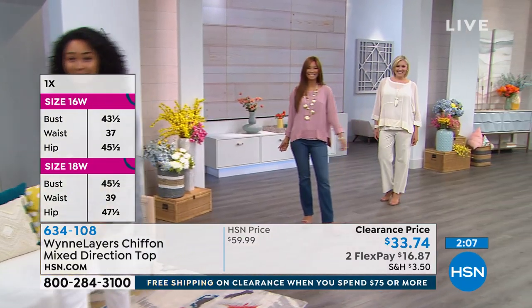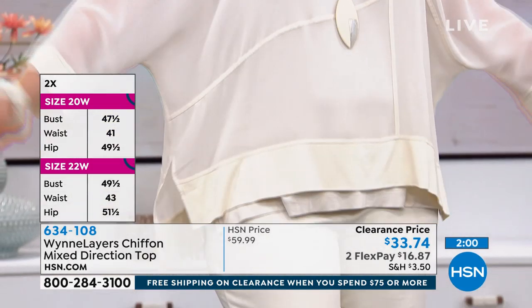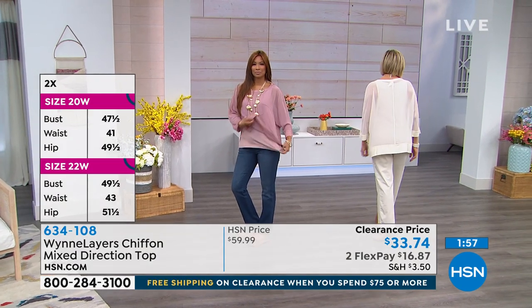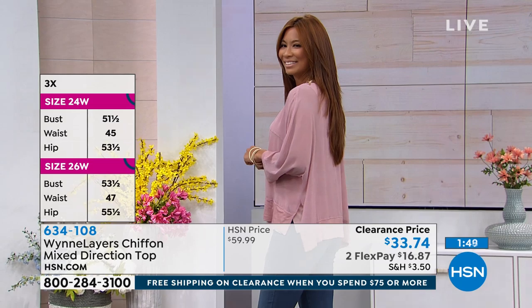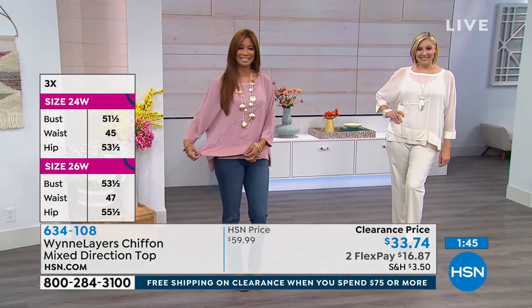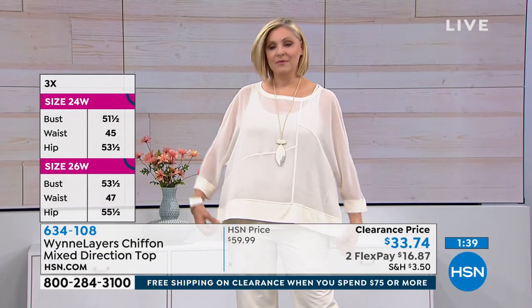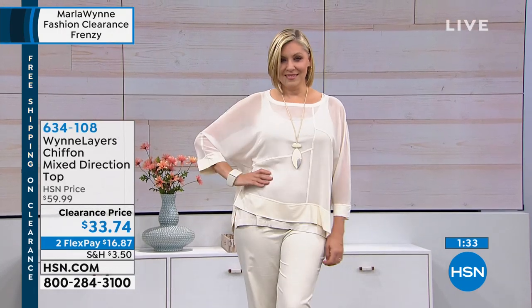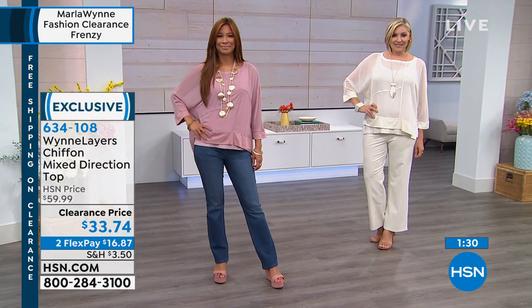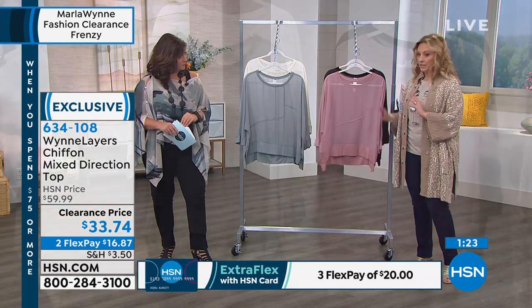Think about how to style it — you can layer this with any kind of tank. If you want to do coordinating layers, there are matching tanks on HSN.com in wood rose and sea mist gray. Those tanks come in a two-pack. There's also the chiffon tank — the regular tank gives you a little bit longer length, and the chiffon tank gives you even more length. You can really customize how you want it to look. As Marla says, shop your shape.